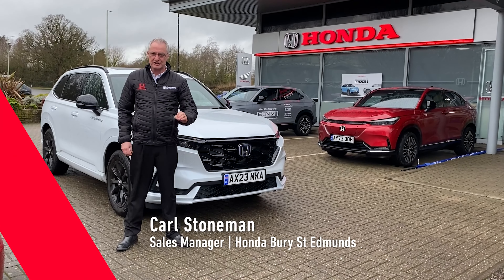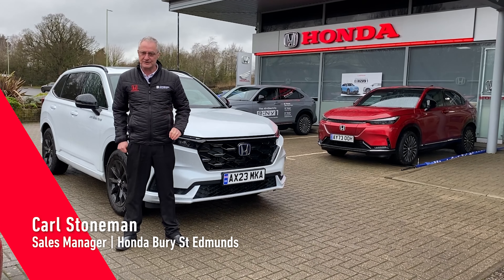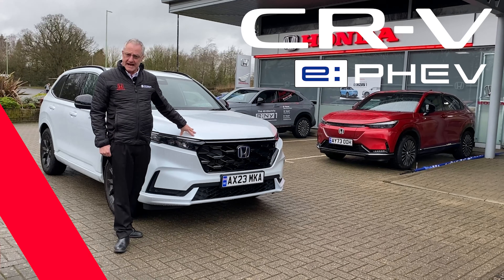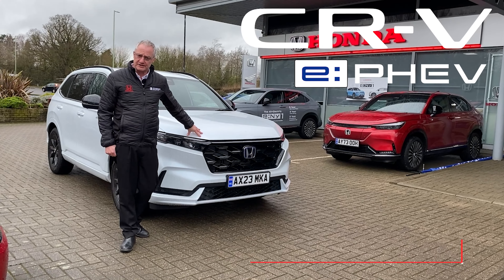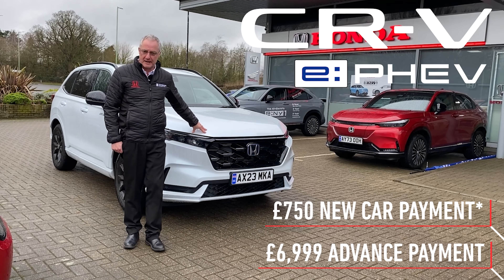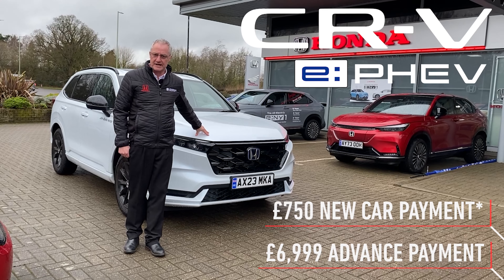Hello Motability customers. Just added to the scheme is the new plug-in hybrid CR-V. This car has a down payment of £6,999. If you offset your new payment against that, it's £6,250 for a CR-V.